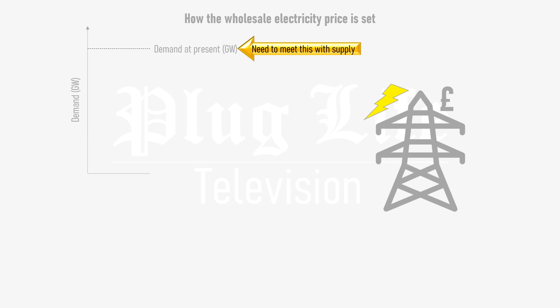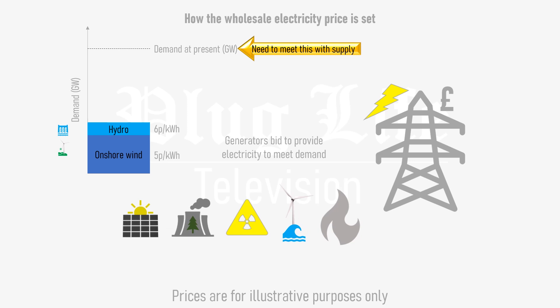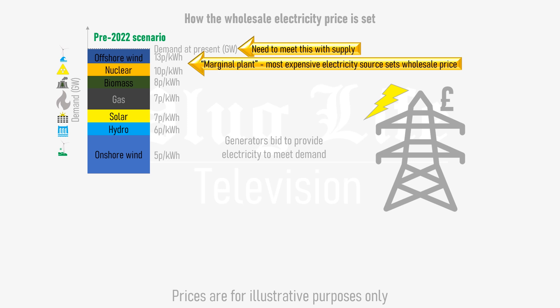But to quickly recap: different forms of power generation bid to meet demand on the grid – the cheapest bid is accepted first, followed by the next cheapest one and so on, until there's enough electricity to meet demand. The last, most expensive electricity to meet demand sets what's called the marginal price, which is paid to all of the other generators too. In this pre-2022 scenario, all of the generators would be paid £13 per kWh.